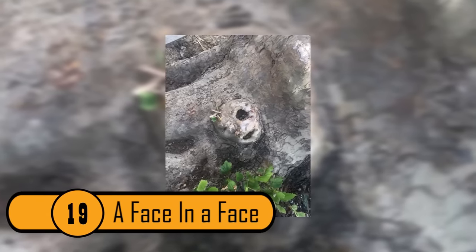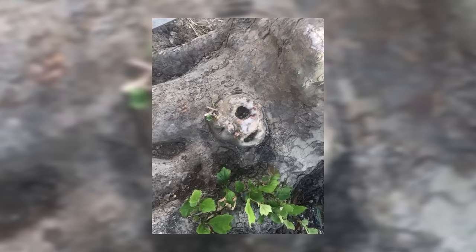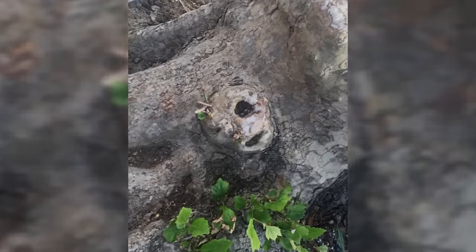A Face In A Face. There is an imprint in this tree that looks alien. If you look next to the small eye, you can see another face of an alien. An amazing tree.